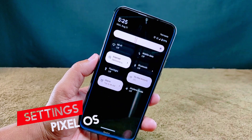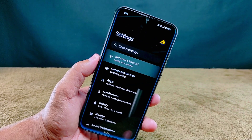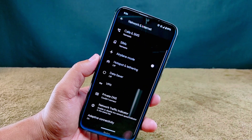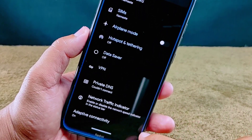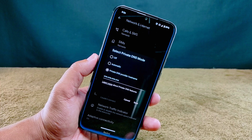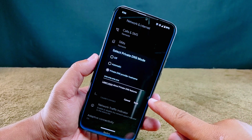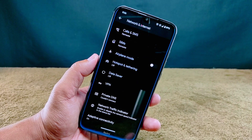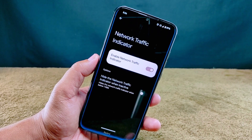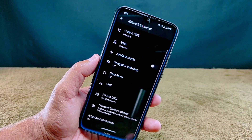Let's peek inside the settings section. First up, the network and internet setting — this is where personal favorites hang out: the private DNS setting, the network traffic indicator, and the adaptive connectivity feature. For private DNS, you won't find a menu for picking custom DNS providers; you'll have to type it in manually. For the network traffic indicator, you can only hide it when it's not active.